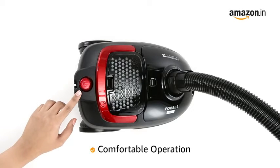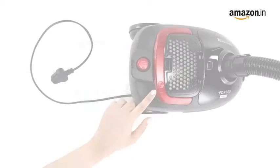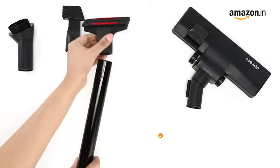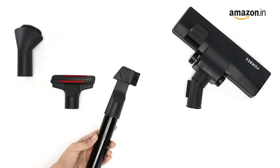It has comfortable operation with easy-to-use foot-operated power on and off and cord winder switch. The Trendy Zip has different cleaning tools for versatile cleaning, which ensures extensive cleaning.